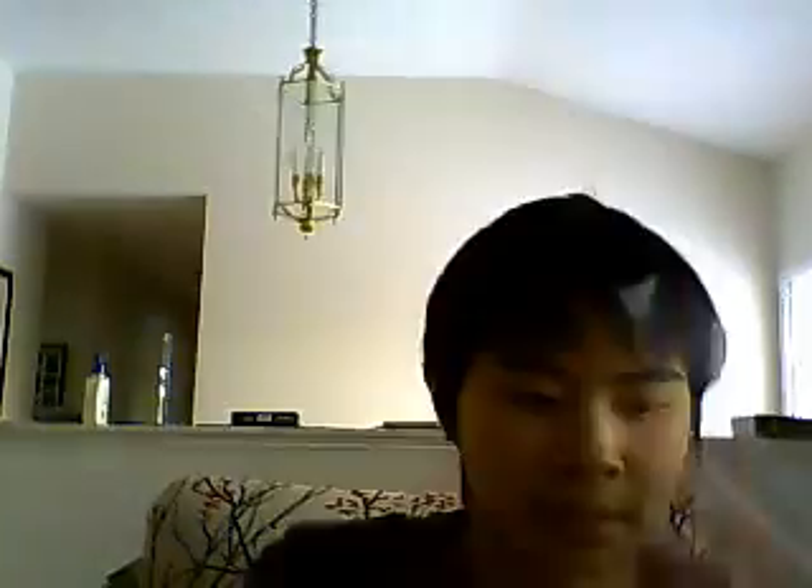The Raymond Felton Autograph and the Daniel Gibson Autograph are both numbered to 1799. The Caron Butler is numbered 1309, and the Baron Davis numbered to 1079. For Christmas I also got another Raymond Felton Autograph — Top Skating Club.